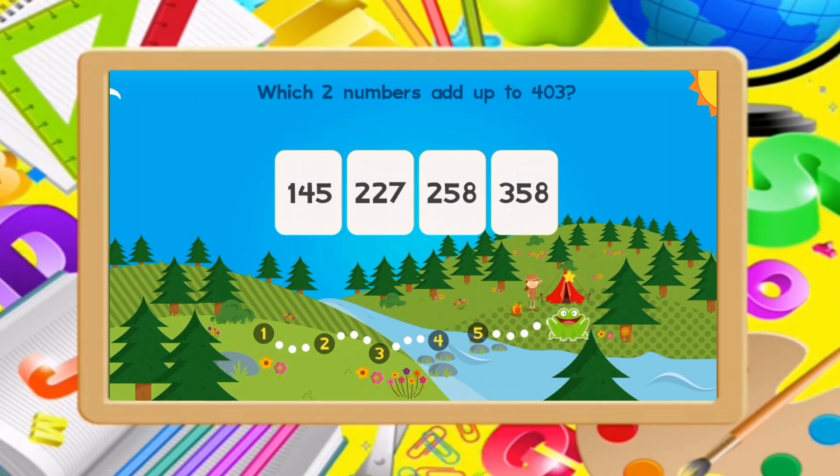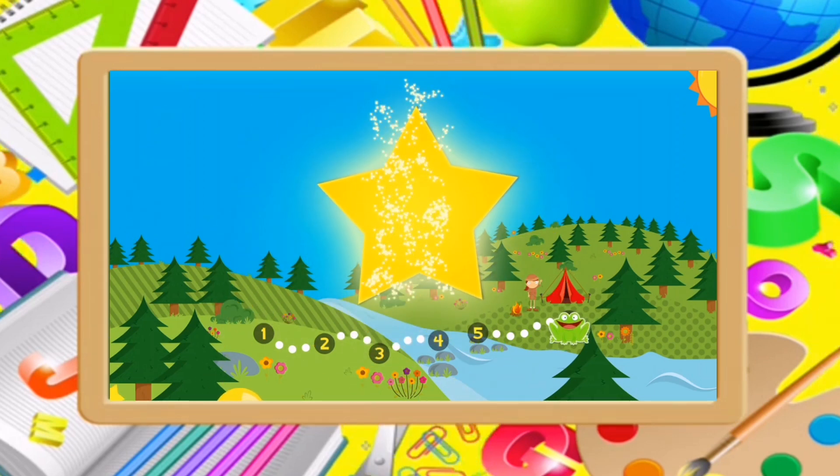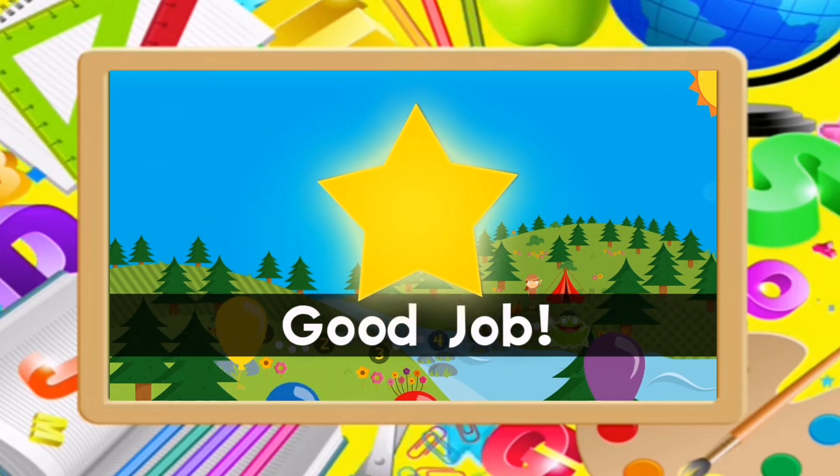Which two numbers add up to 403? 145, 258. Good job!